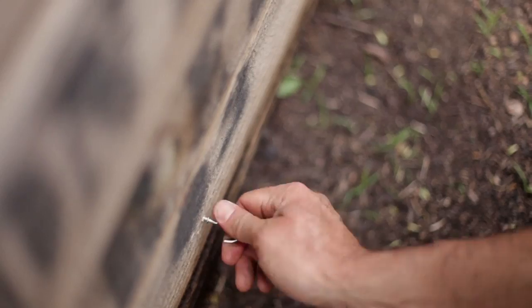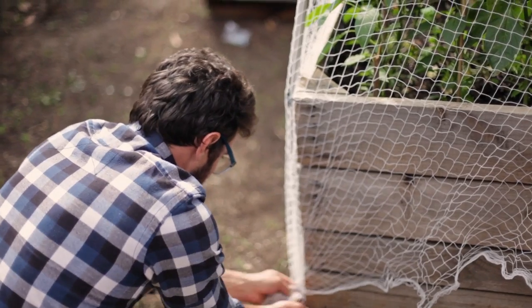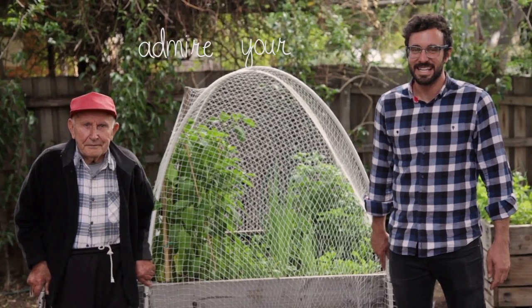Once you have that nice solid frame set up, throw your net over and use a couple of hooks to keep it nice and taut. We'll see you next time.